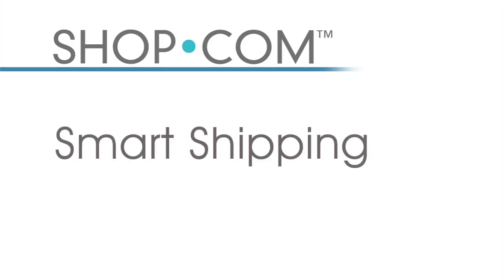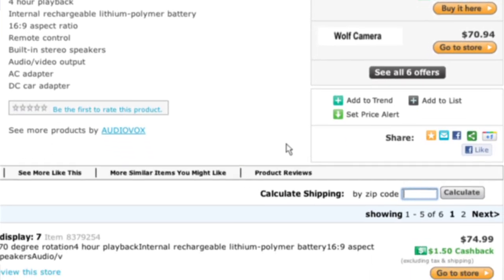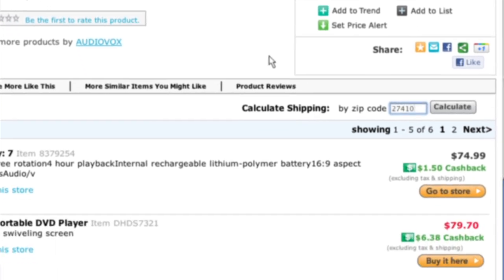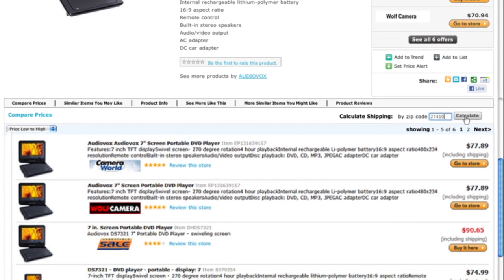Have you ever gone to a site, liked the price, but then abandoned the cart when you saw how high the shipping cost was? No need to worry about that on our website. Once you go to any product page — in this example I'm looking for a DVD player — I can calculate the shipping automatically by typing in my zip code, and it will refigure the comparative shopping numbers so I'm getting the best price.